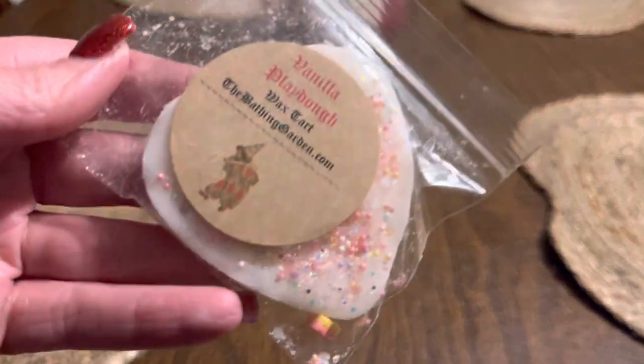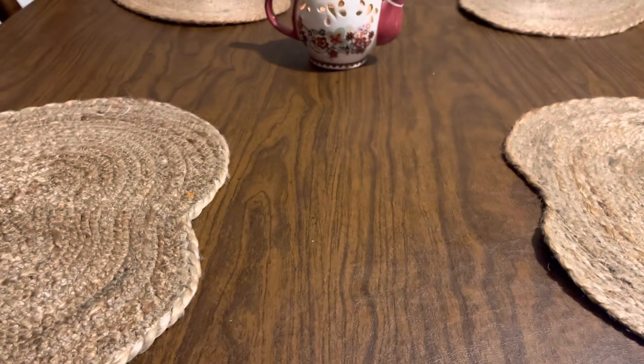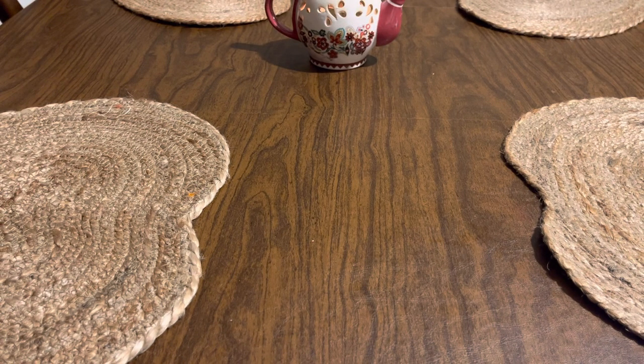And then this one is in the same vein kind of — this is Vanilla Play-Doh. This one I like better. It has these indents in it. This one smells like Play-Doh, it really does. It's like a sweet Play-Doh scent. It's good — it's like nostalgic to me. I feel like it would be good in a kid's room or like a playroom, or if you had like a preschool classroom, that would be nice to smell in there.